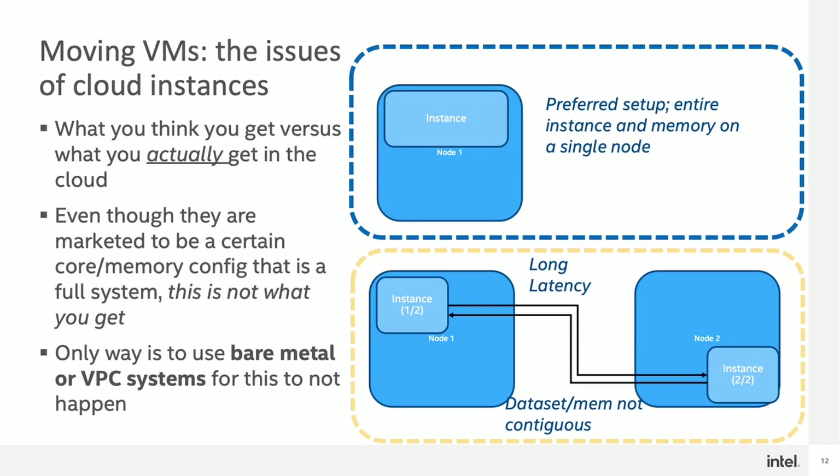I've drawn a few diagrams to try to help explain the situation. The top image shows your preferred setup, where your instance lands on a single node and all the memory is contiguous to that system. The bottom image is what usually happens, in which your memory and dataset are split across multiple nodes, creating very unusual behavior in terms of latency and data transport requirements. Again, they present to you that you get one singular instance, but in reality, underneath the hood, it's actually multiple instances. The only way to really get around this is to have a bare metal or virtual private cluster system, as that basically prevents this type of VM migration or splitting from occurring.